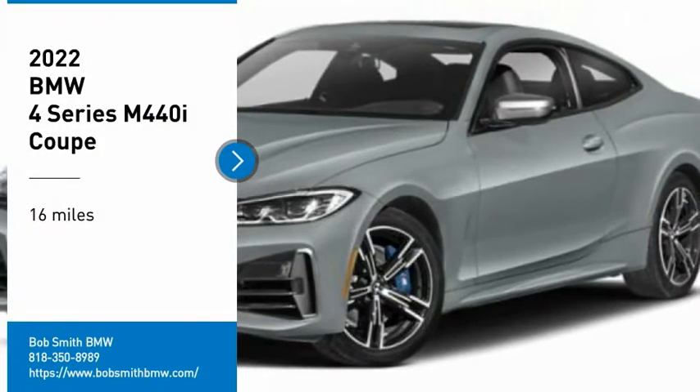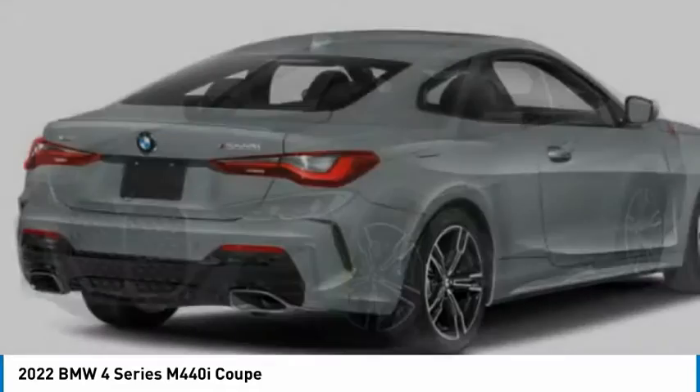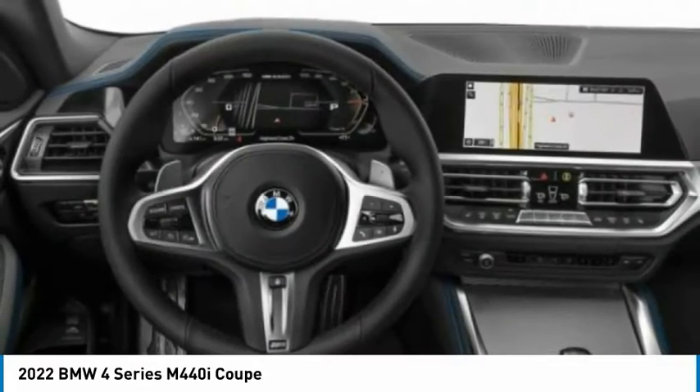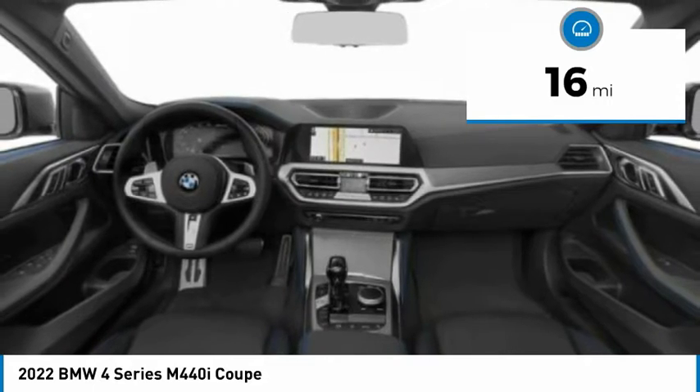We are pleased to show you the 2022 BMW 4 Series. The BMW 4 Series is a powerful machine which comes with impressive handling, upscale interiors, and it delivers on BMW's ultimate driving machine. This vehicle has less than 100 miles.